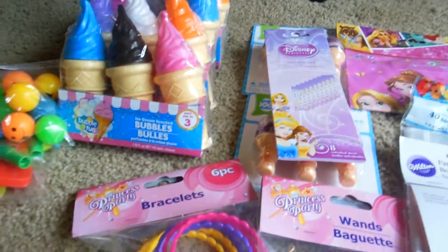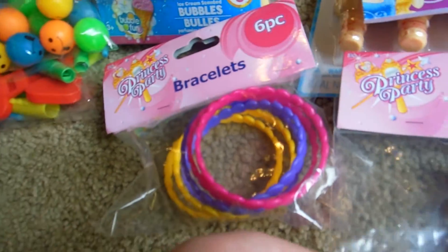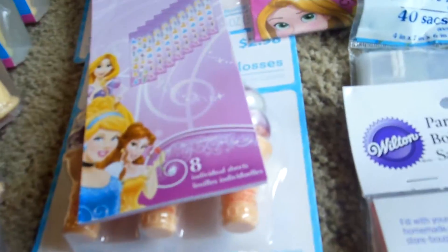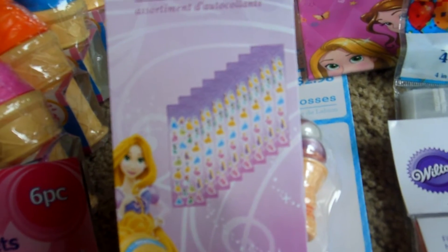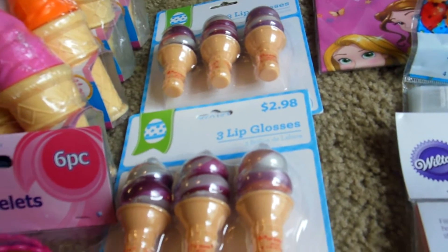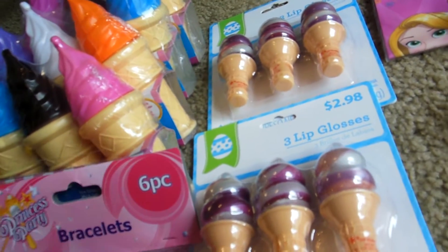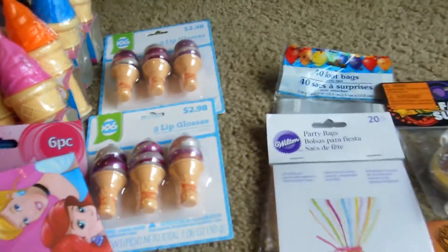And then for the girls' goodie bags, I picked up this cute little princess party bracelet set, as well as these princess wands. Then I got some Disney princess sticker party pack — comes with eight sticker sheets. Then I got these — after Easter they were on clearance — they're little ice cream lip glosses which I thought were super cute to go with the bubbles. And I just picked up the princess bags for the girls' goodie bags.